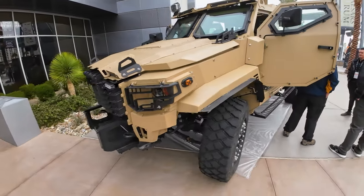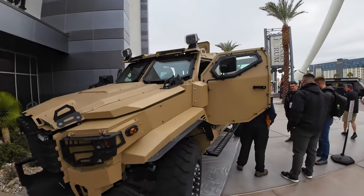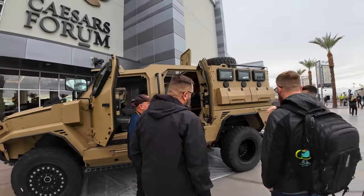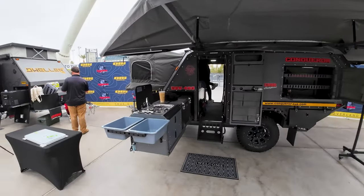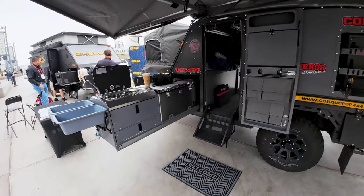We're here with some civilian armored vehicles. Looks like a variation of like a Bear Cat or something. Really cool. Here's the Conqueror Military Tough trailer. Look at this thing — how cool is this?